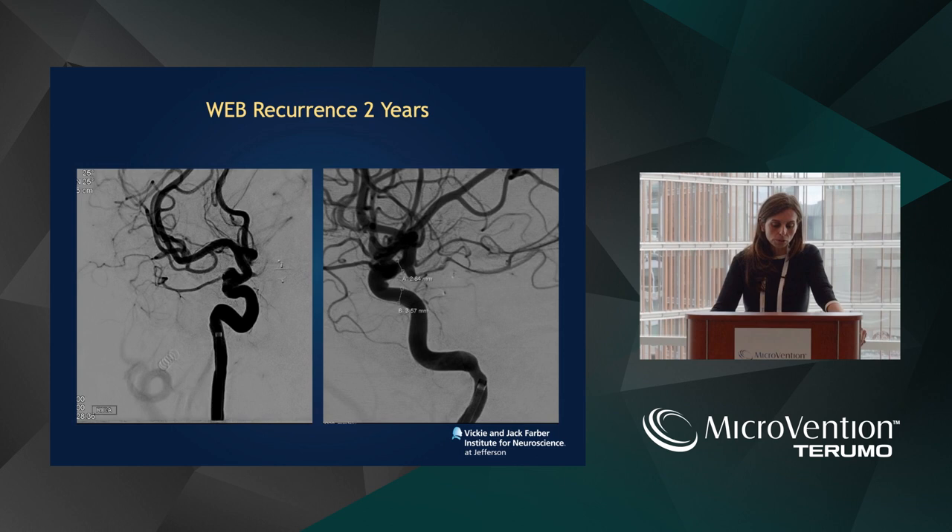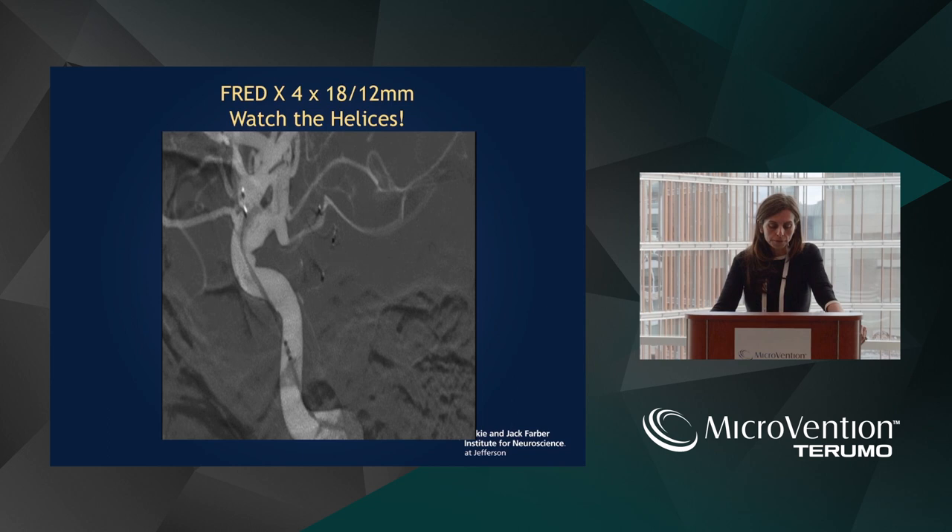She underwent treatment of this right ophthalmic aneurysm endosaccularly and came back with a recurrence in two years — a great case for elective flow diversion. We treated her, and you see here it's approximately a 3.5 millimeter vessel, and I used a 4 by 18-12. I'm also more inclined to use shorter lengths because there's really no migration of the stent, and you can very well position the stent exactly across the aneurysm neck.